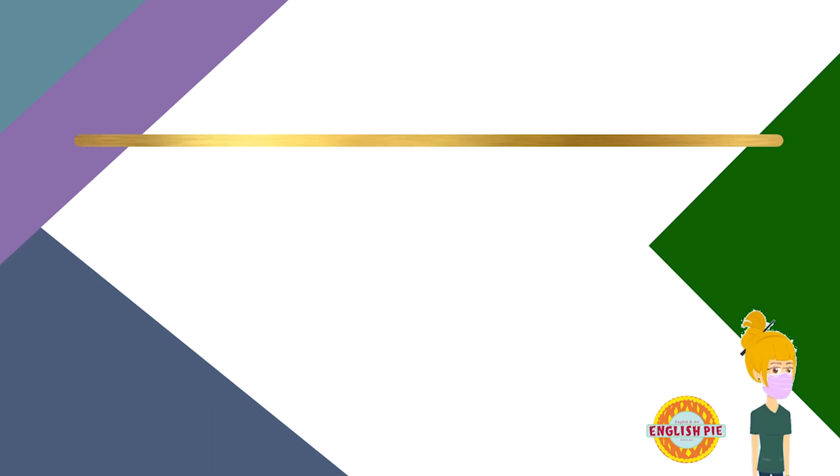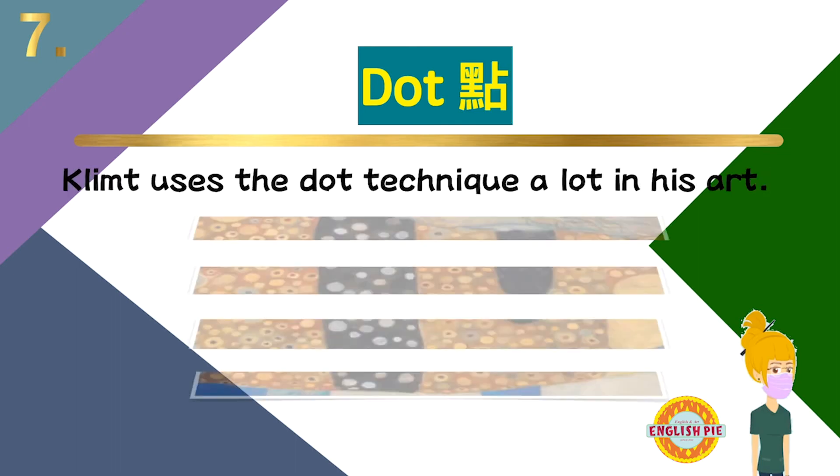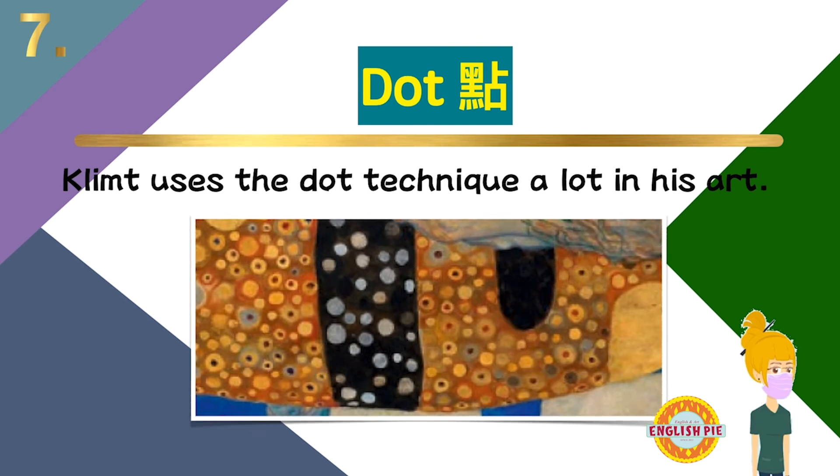Number seven: dot — dot，点。Clem uses the dot technique a lot in his art. 克林姆在他的艺术中应用很多点的技巧。